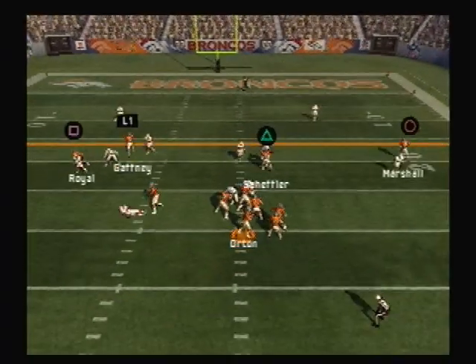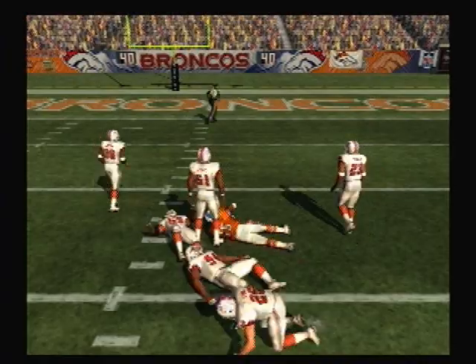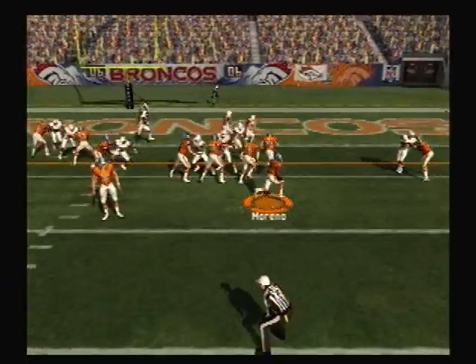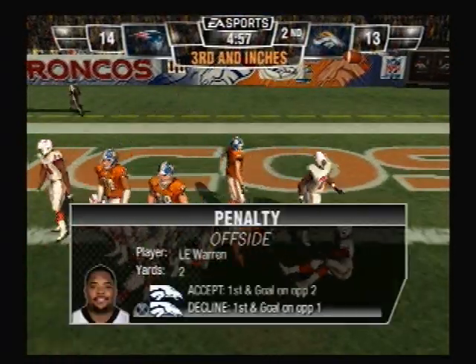He drops back to pass. Pass is complete. He got deep cleated. The quarterback did a good job. Here we go, Tony. They go with the pitch to the right. Looks like offsides. Here's the official call.